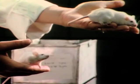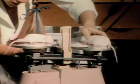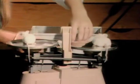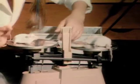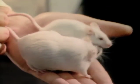Mice and rats are used by scientists as test animals because they can be a substitute for people in many different kinds of experiments. They're also small, easy to breed, raise, test, and feed.